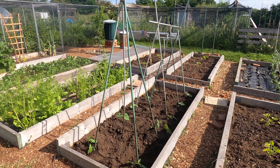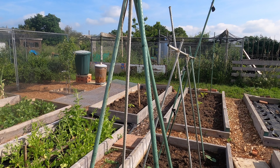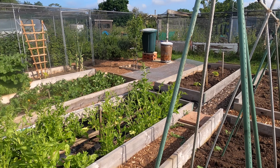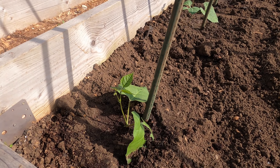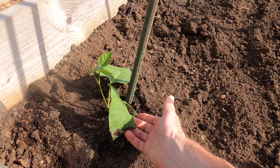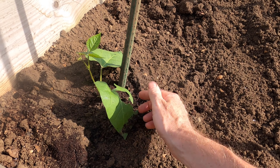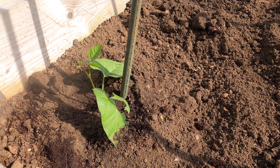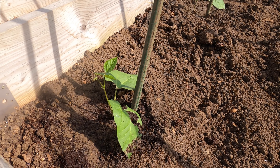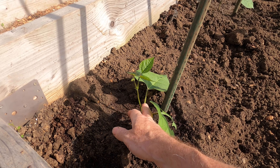The runner beans I planted out yesterday, and I'm using a wigwam structure this year. Last year the structure I put in place was too flimsy and a strong wind blew the plants over, but this wigwam structure is much stronger and should survive the weather this year. This is an example of the challenge down here at the plot — yesterday this was a perfect leaf and something has come along and taken a big bite out of it.